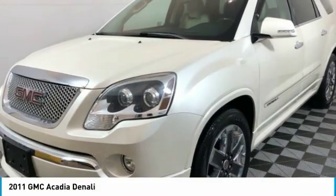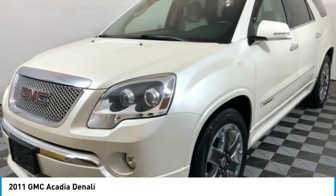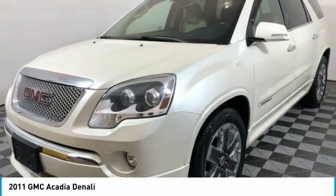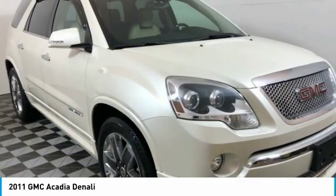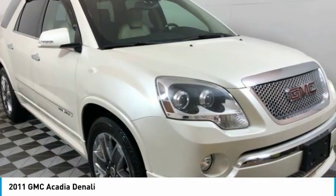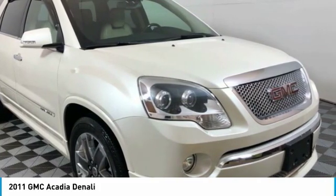The 2011 GMC Acadia. The GMC Acadia is great capability coupled with exceptional safety, offering better highway fuel economy than any other 8-passenger SUV. Advanced technology and thoughtful ergonomics — the Acadia is a premium utility that rejects compromise.